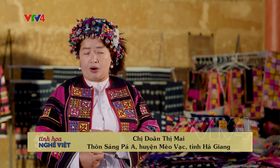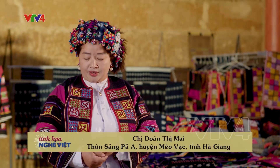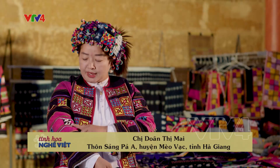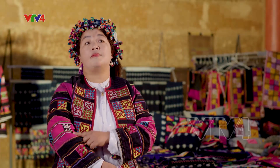Hoa văn thì lúc nào màu đỏ cũng phải đi trước. Xong là theo màu đỏ trước, rồi mấy cái màu xanh, màu vàng, màu tím, màu hồng theo cùng kèm với màu đỏ.